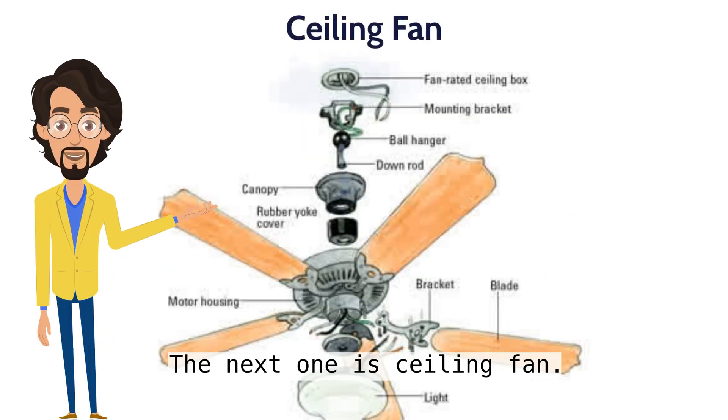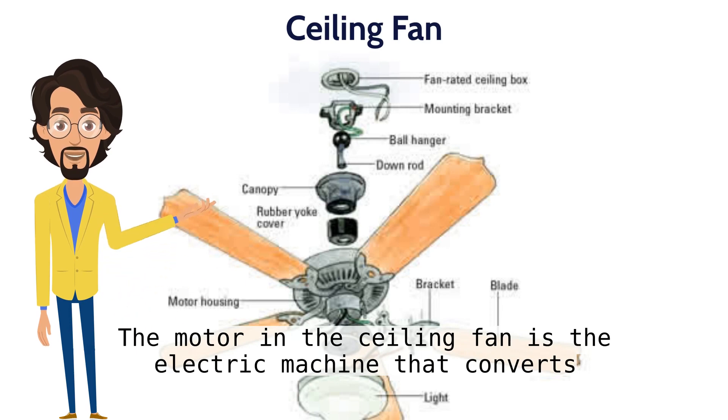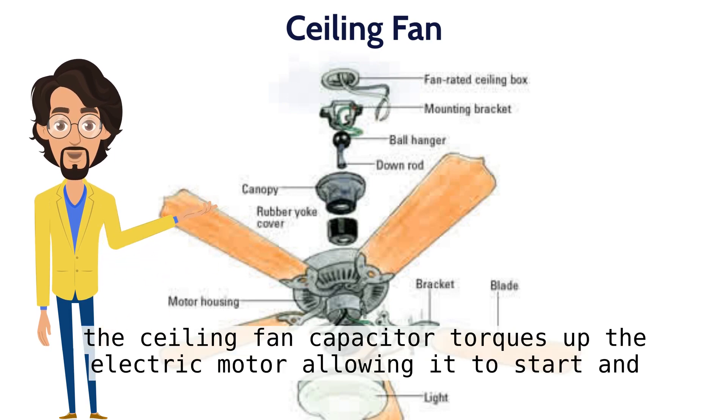The next one is the ceiling fan. The first ceiling fans appeared in the early 1860s. The motor in the ceiling fan is the electric machine that converts electrical energy into mechanical energy. The ceiling fan capacitor torques up the electric motor, allowing it to start and run.